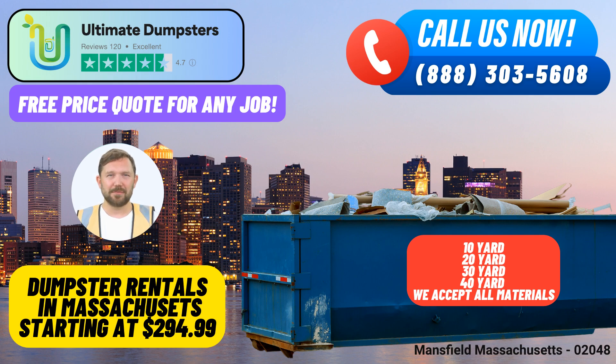Our services encompass a wide range of offerings including junk removal, construction dumpsters, trash containers, and roll-off containers, making us your one-stop solution for waste management needs. We source dumpsters from the best and most cost-effective local providers, ensuring quality service at competitive prices.